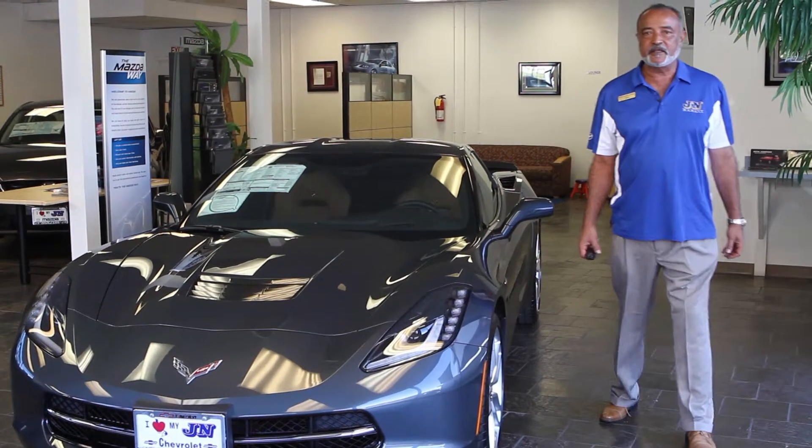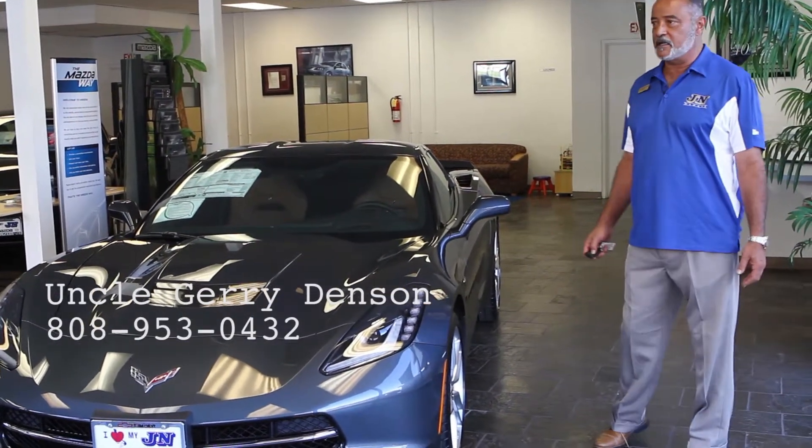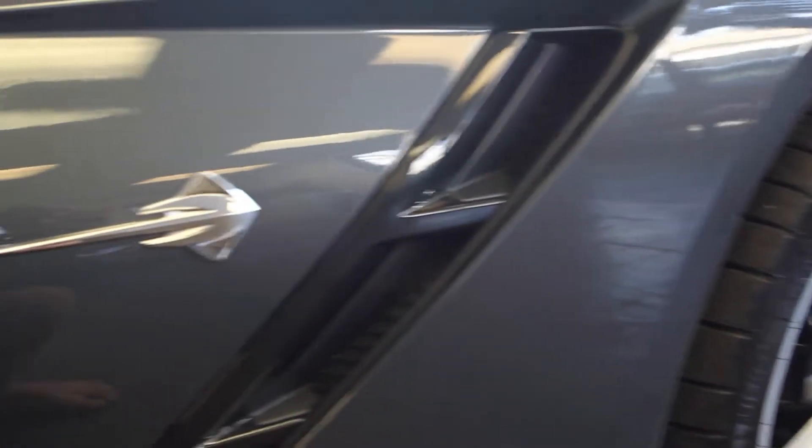Good afternoon, ladies and gentlemen. My name is Uncle Jerry from JN Automotive Group — Chevrolet, Mazda, Ferrari, and all that. I would like to introduce you to the brand new Chevrolet Corvette Stingray.